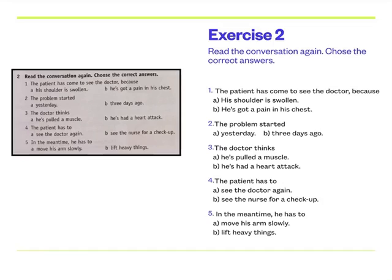[Audio playback 40.1] Good morning. What seems to be the problem? — I've got a pain in my chest. — I see. When did it start? — Oh, about three days ago. — Can I just have a look at it? Where does it hurt? — Here, in my chest, near my left shoulder. — Can you lift your arm, please? Does that hurt? — Yes, it does. — Well, I think you've pulled a muscle. — Oh, that's good. — Yes, but we'd better check your heart too. Can you make an appointment with the nurse for a check-up, please? — OK. — In the meantime, don't lift anything heavy and move your arm slowly. — Yes, OK. Thank you. — Goodbye. — Goodbye.